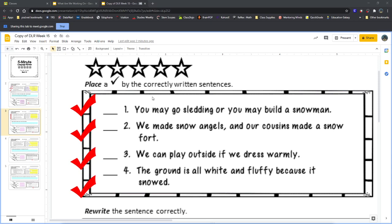Christopher says no — and that is correct. Sentence number one should not get a check mark. It should have a comma after the word 'sledding,' but it doesn't, so it's not correct.